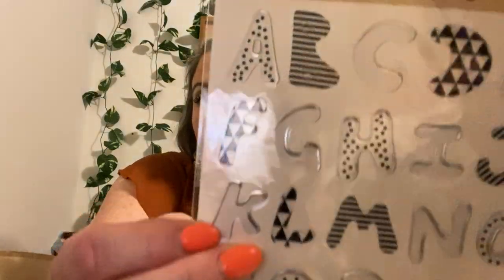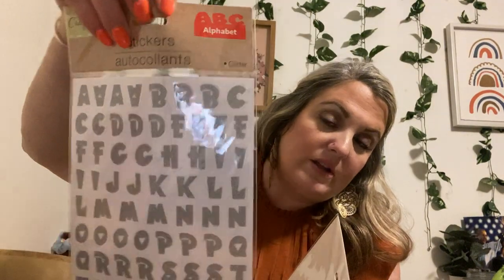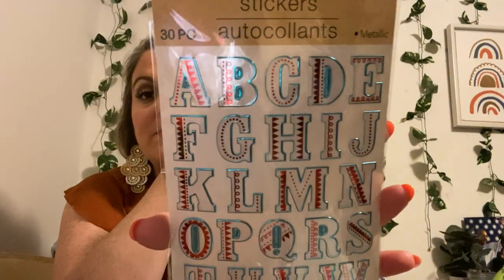Here are some ABCs. This is a 32-piece — it's metallic. I love the different designs on it. Can you see that? It has stripes, polka dots, zigzags, and triangles. So cute. And there's a glitter version — it doesn't tell me how many come in here, but there are about four of each letter and it's silver glitter. This is another metallic 30-piece — look how cute. It'd be great for school colors for scrapbooking, or if your child plays a sport. Kind of reminds me of baseball too.